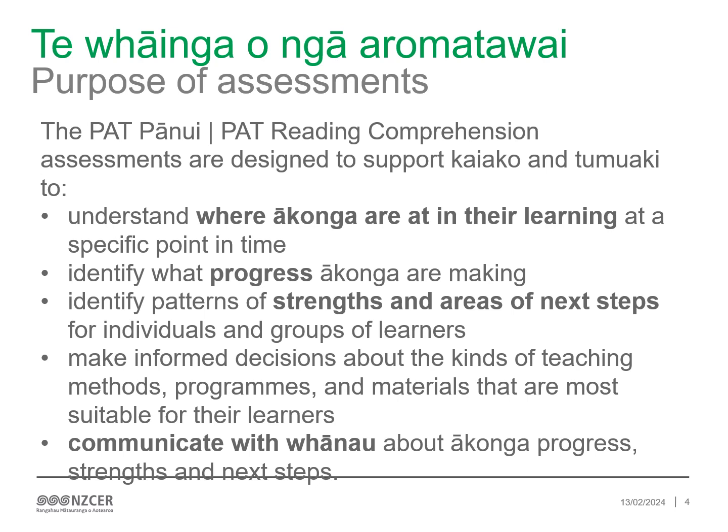PAT pānui assessments are part of a suite of standardised assessments that were developed by NZCER, specifically for learners in years 4 to 10. These assessments are research-based and have been carefully developed for use in Aotearoa, New Zealand, English medium contexts. Each assessment can be used at multiple year levels and achievement is reported on a common measurement scale.